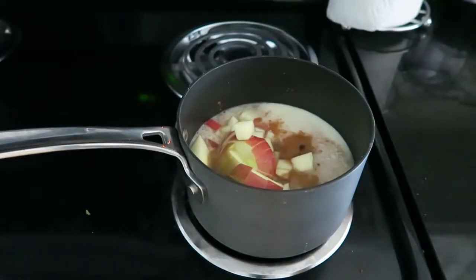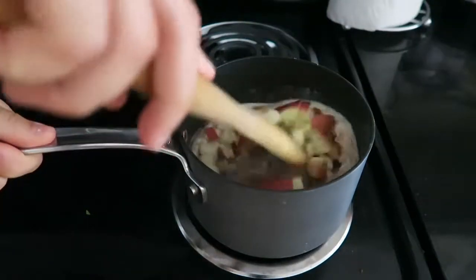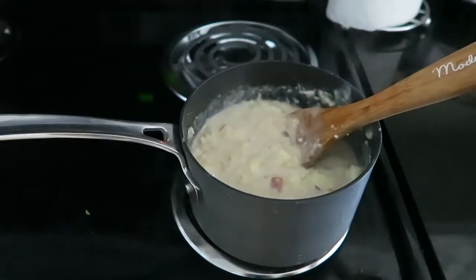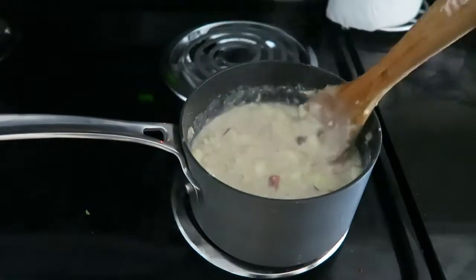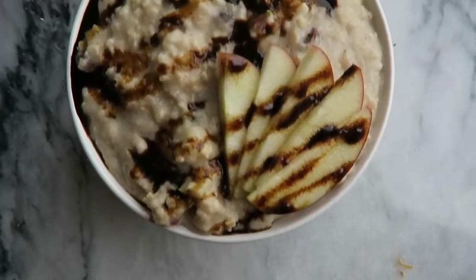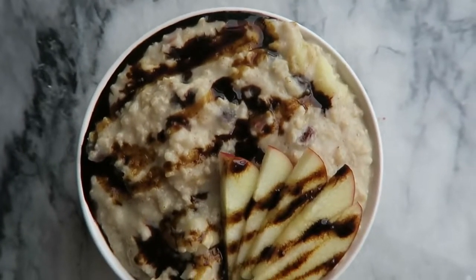Then all you're going to do is turn the heat to medium and stir your oatmeal occasionally, just letting it cook until it reaches the desired consistency. I topped my oatmeal with an apple and some molasses, but you could do coconut sugar, maple syrup, or even peanut butter if you wanted.